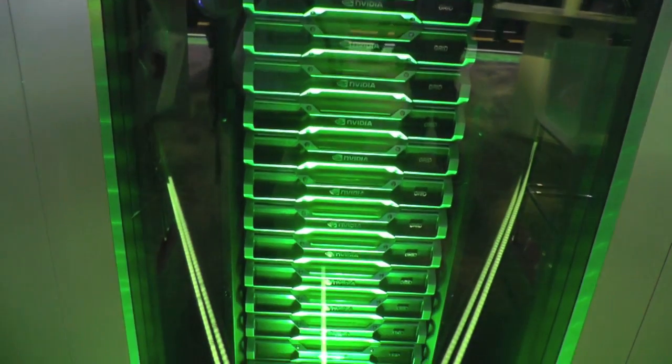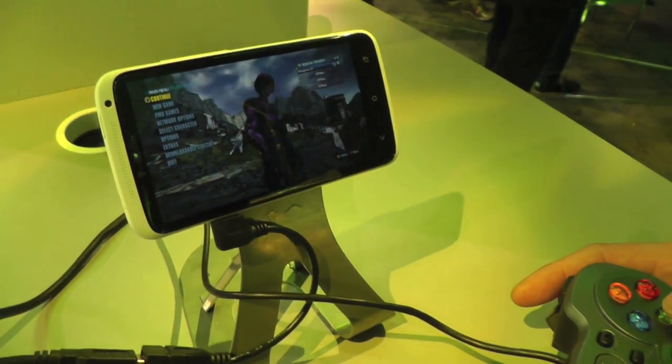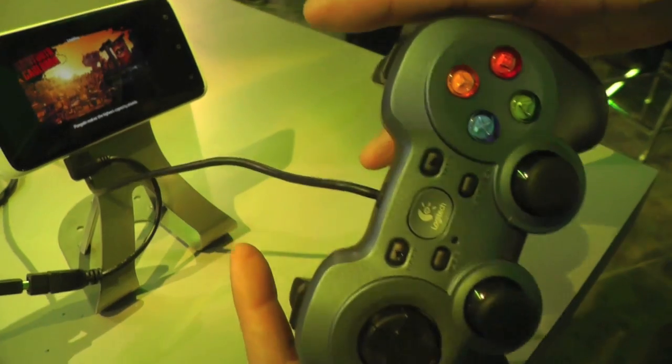It is pushing out to this HTC — it's a Euro T-Mobile device, gotcha, makes sense. And you were actually playing it with a controller, a Logitech controller.